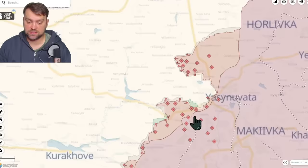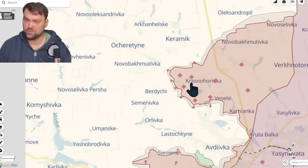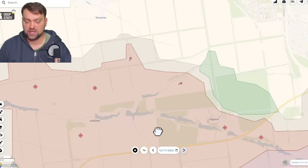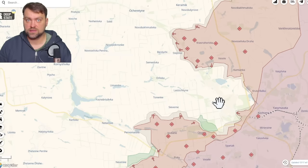Speaking about Avdiivka, unfortunately Russia has movement over there. I was expecting them to slow down a little because Ukraine started targeting lots of Russian ammunition depots, especially near Donetsk city. There is no movement from the Russian side towards Tepove today, but Russia advanced near Opitne and also towards Pervomaisk. Russia took this part of the forest and moves closer to the road over here, unfortunately. The situation in Avdiivka is very hard but still not yet critical for the Ukrainian army.